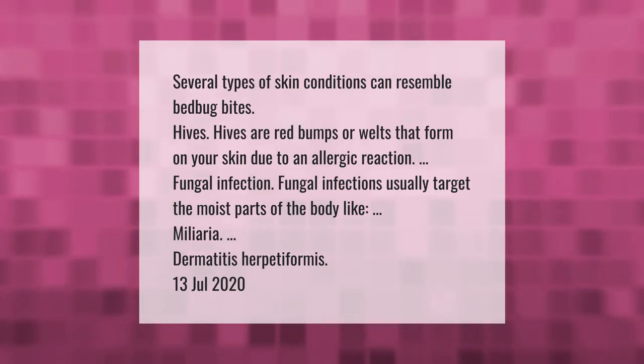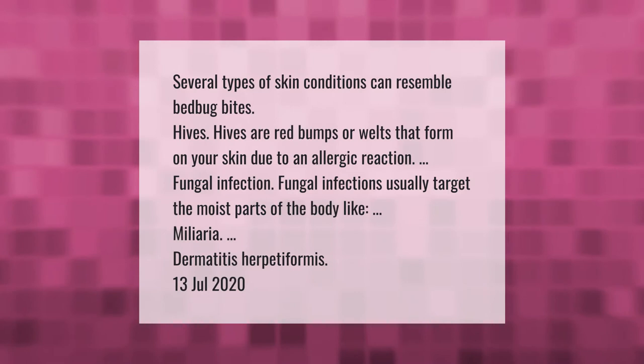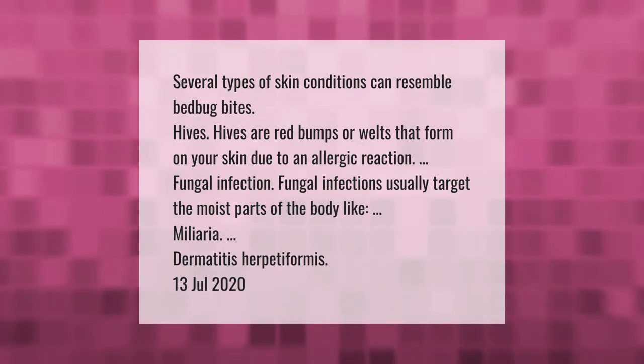Several types of skin conditions can resemble bedbug bites. Hives are red bumps or welts that form on your skin due to an allergic reaction. Fungal infections usually target the moist parts of the body, like miliaria.